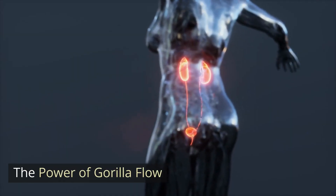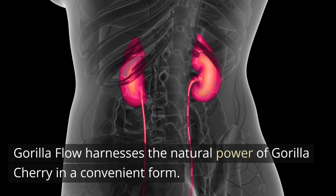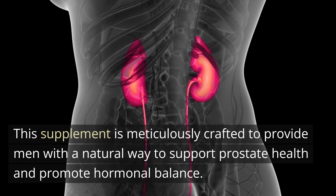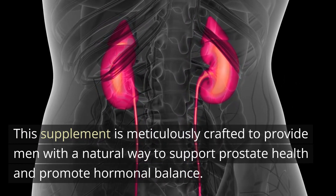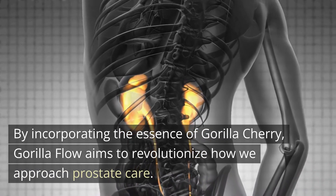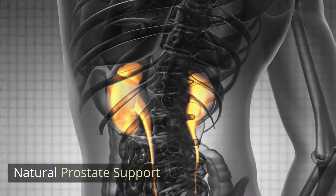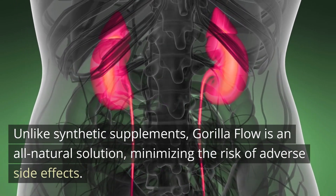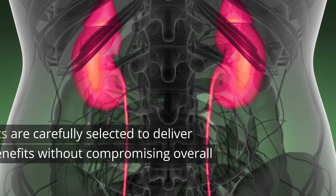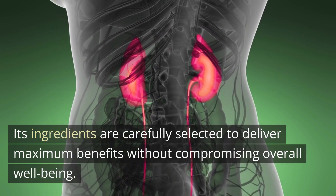Gorilla Flow harnesses the natural power of Gorilla Cherry in a convenient form. This supplement is meticulously crafted to provide men with a natural way to support prostate health and promote hormonal balance. By incorporating the essence of Gorilla Cherry, Gorilla Flow aims to revolutionize how we approach prostate care. Unlike synthetic supplements, Gorilla Flow is an all-natural solution, minimizing the risk of adverse side effects. Its ingredients are carefully selected to deliver maximum benefits without compromising overall well-being.